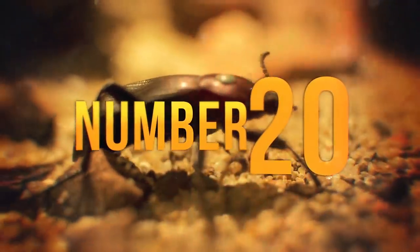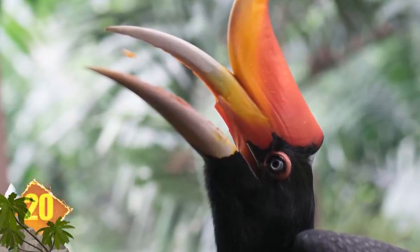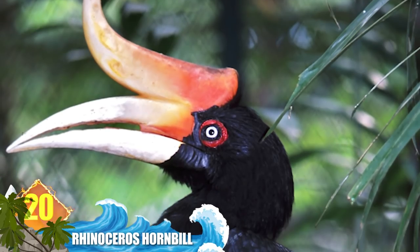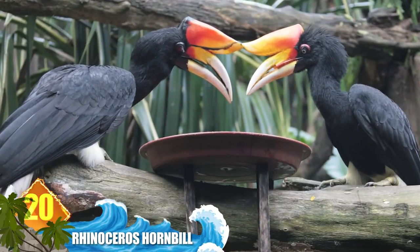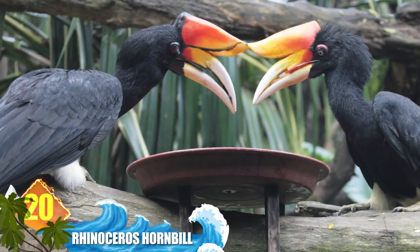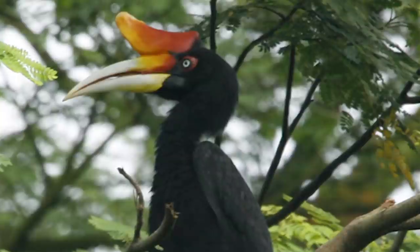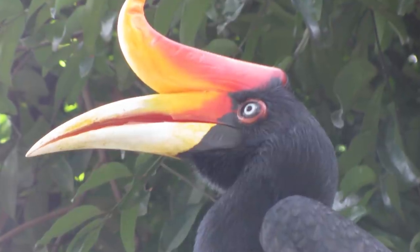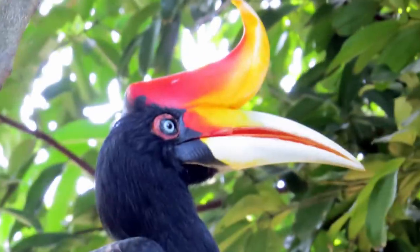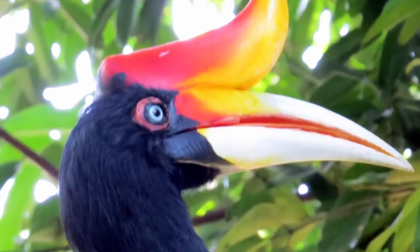Number 20: Rhinoceros Hornbill. Hornbills get their name from the structure on their bills called a cask, and many people say this variety is the most impressive. Similar in size to a swan, it's one of the largest hornbills. The hollow cask takes about five years to develop and may serve several purposes. Experts think it might amplify the bird's calls, and it could play a role in courtship and other social functions. They inhabit mountain rainforests with a range extending from Borneo to Thailand.